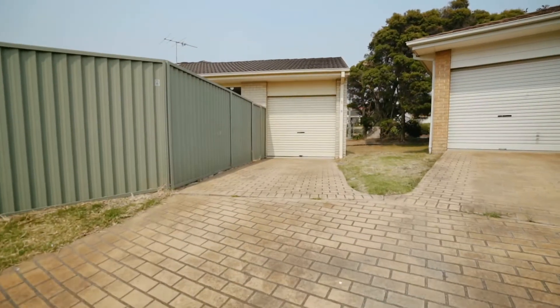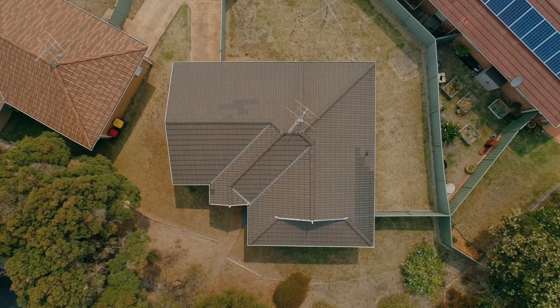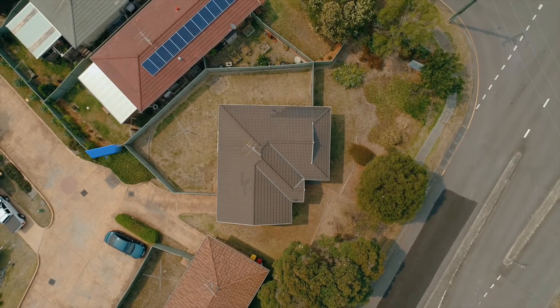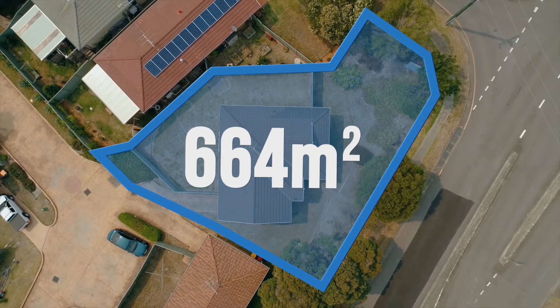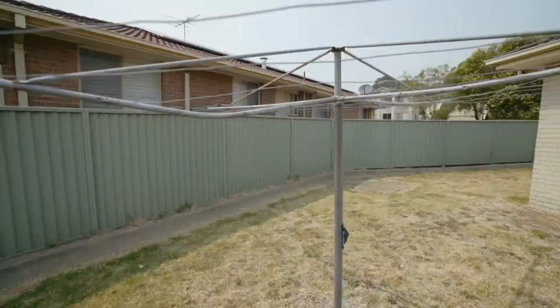There's also a lock-up car garage with internal access. There's a fully fenced, children and pet friendly grass backyard. It's a great size with plenty of room for your children.